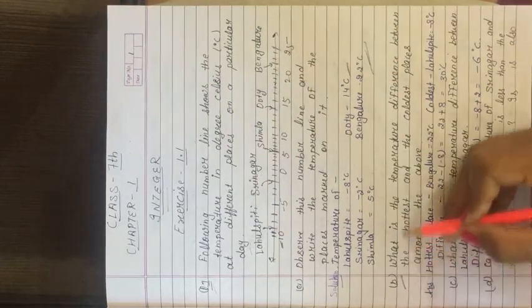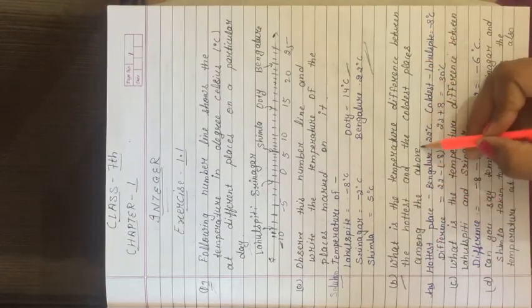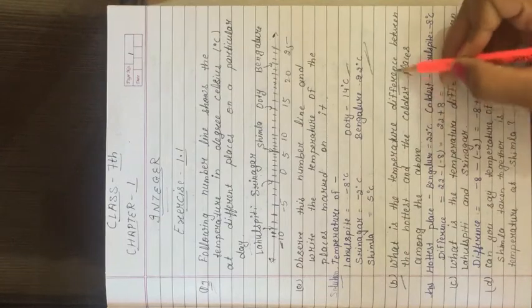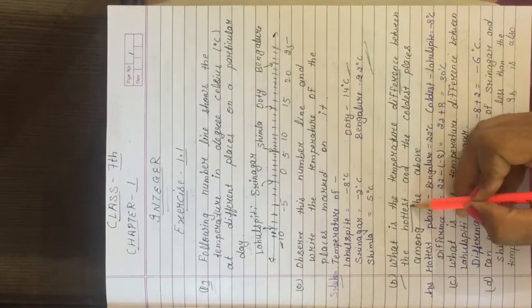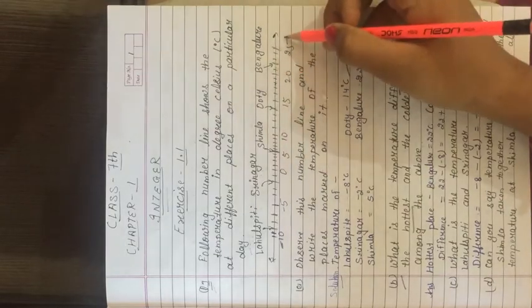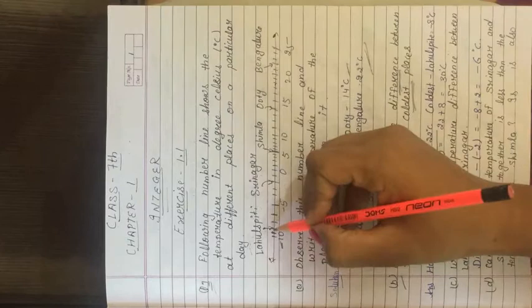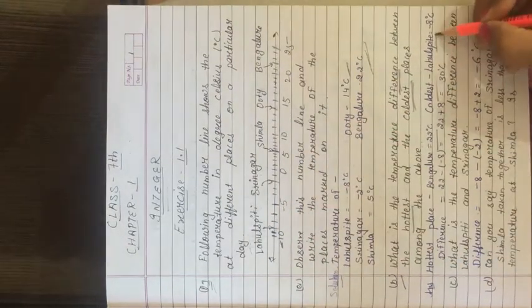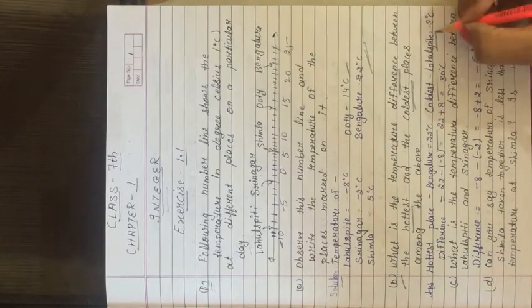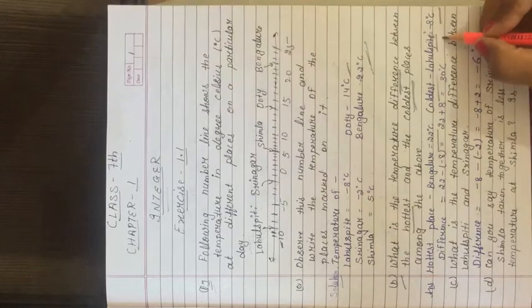Second part (b): What is the temperature difference between the hottest and coldest place among the above? We need to find the difference. The hottest place is Bangalore, because its temperature is the highest. The coldest place is Laul Spiti, with the lowest temperature of minus 8 degree Celsius. Let's find the difference between both.